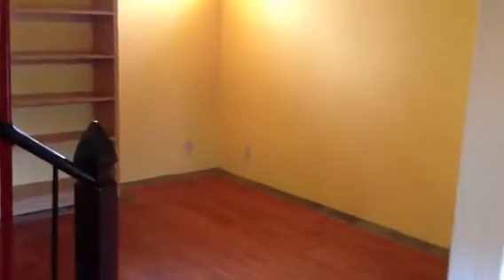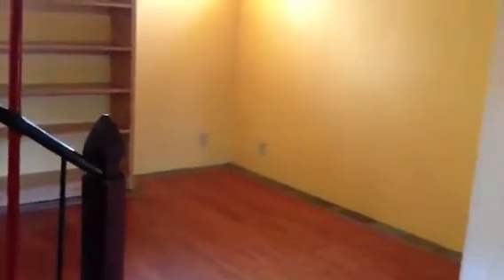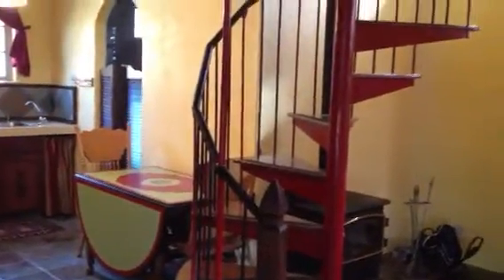As you come inside, you can see it's kind of a loft apartment. The living room or living space has hardwood floors. There's a storage closet with some built-in shelves, and a wood stove. There's also a spiral staircase that leads up to the loft bedroom area.